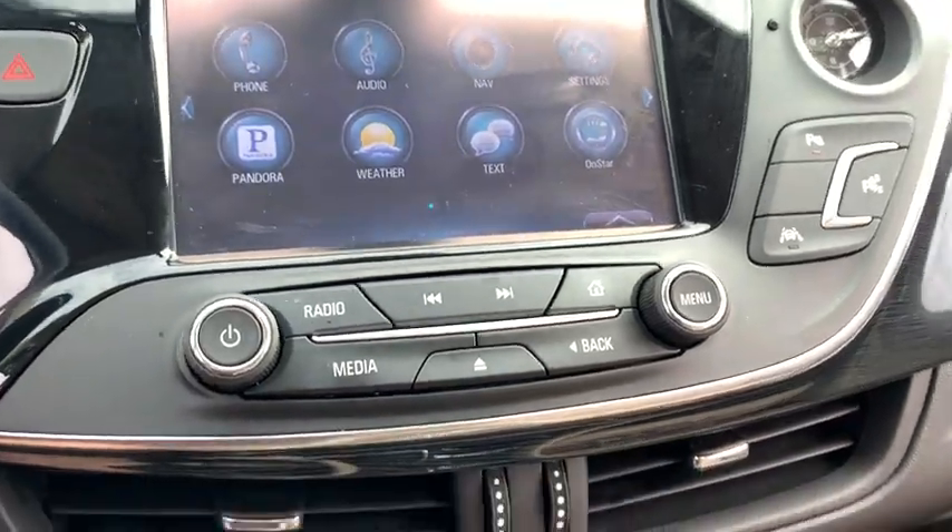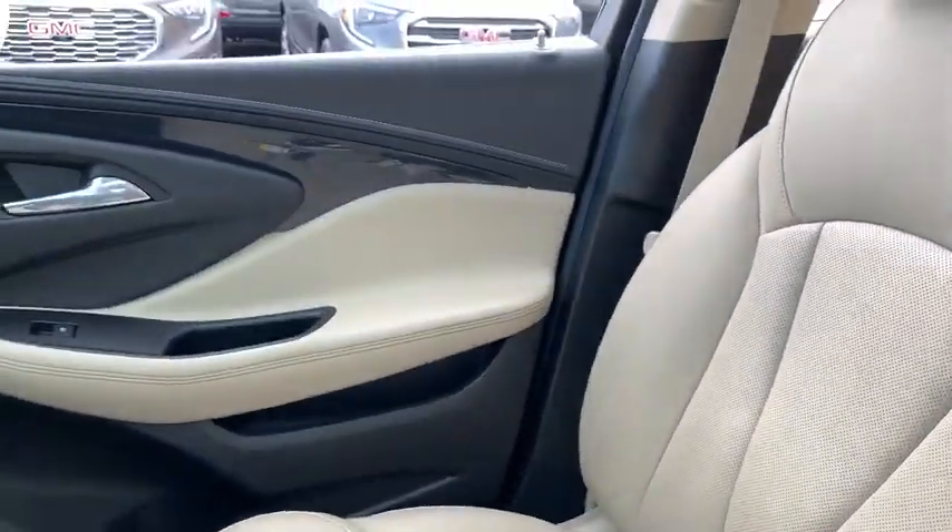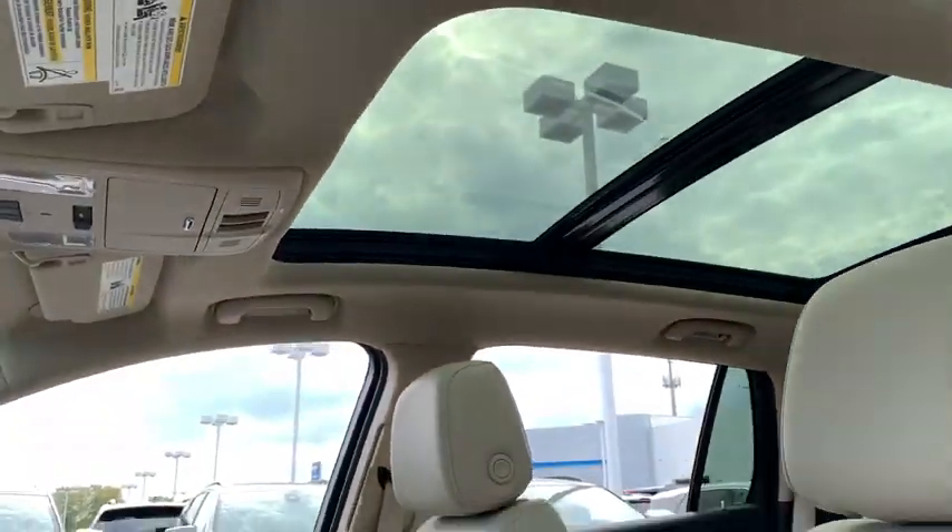Traction control, power liftgate, power passenger seat, navigation system, dual airbags, power steering, four-wheel disc brakes, universal garage door opener, electronic stability control, security system.